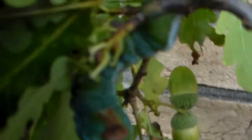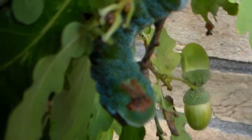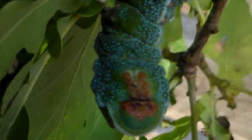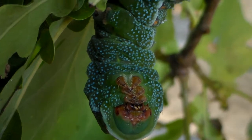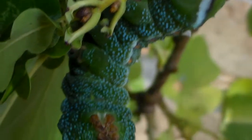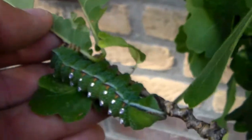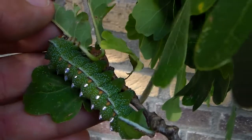Here we have another one. Look at these blue dots on their body — it's brilliant. It's really one of the nicest species I've had in my life, and I've seen a lot of caterpillars. But these impress me. They're doing quite well on oak tree.